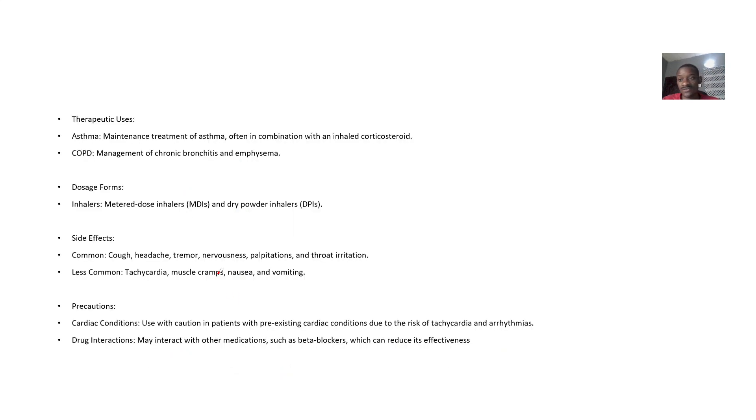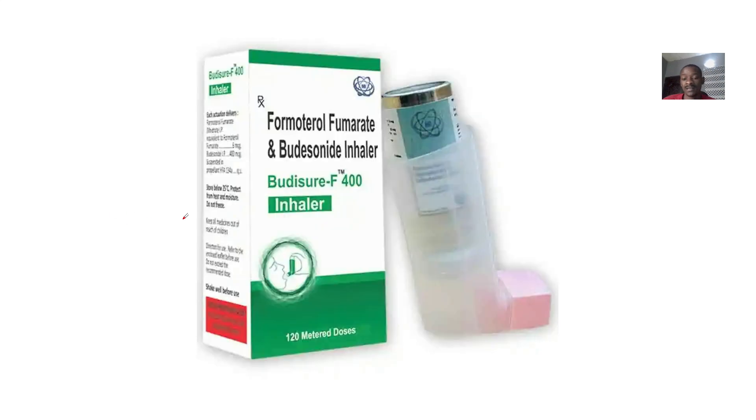For therapeutic use, as stated, it is used for asthma and COPD. The dosage form is a metered-dose inhaler.